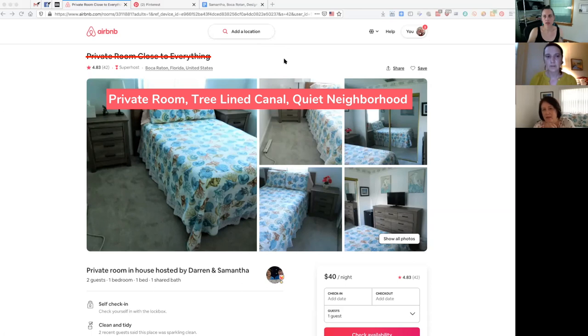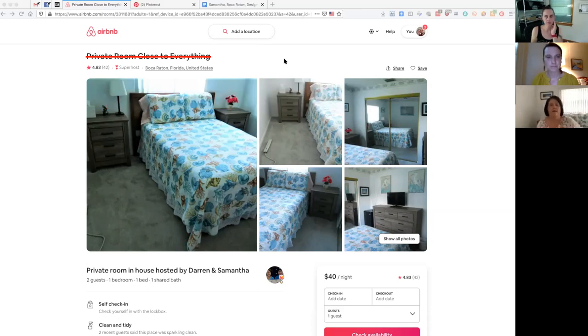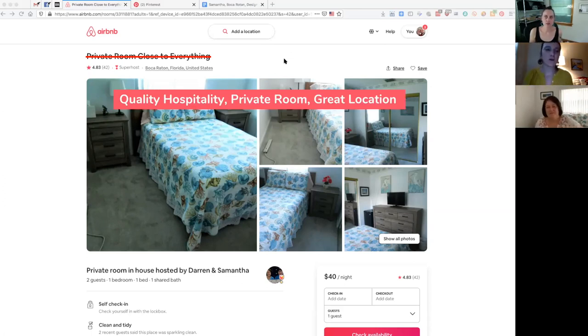Airbnb titles are 50 characters, so we used a character counter and the ones we suggest do fit. The other option we suggested was 'Quality Hospitality, Private Room, Great Location.' Your current title says 'Close to Everything,' but guests have dinged you on location in your star ratings because you're about 15 to 20 minutes from downtown and the beach — so we don't want people to feel misled.